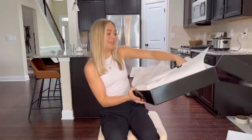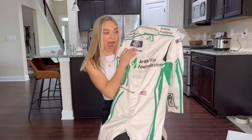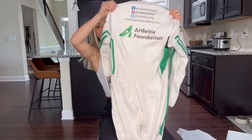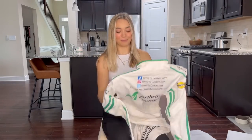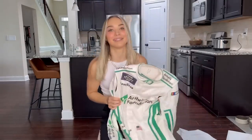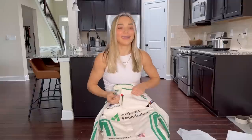Oh my gosh. Look at this — Arthritis Foundation, Natalie Decker, the American flag. It's very similar to what we've had in the past for the Arthritis Foundation suit, but we changed it up a little bit. I'll insert a photo of what my old Arthritis Foundation suit looks like. We got it down the leg, everything. I need to put this on because it is absolutely going to be one of my most favorite suits. I love the white — it is very risky to do white, but with the Arthritis Foundation logo in green, the white looks so good.